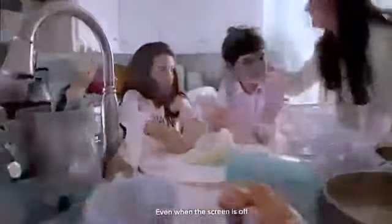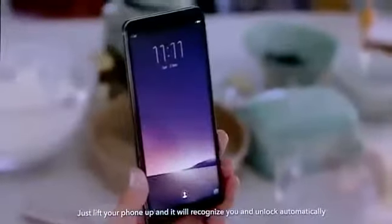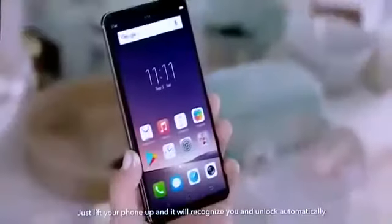Even when the screen is off, Vivo's All-New Face Access makes it a breeze to unlock your phone. Just lift your phone up and it will recognize you and unlock automatically.